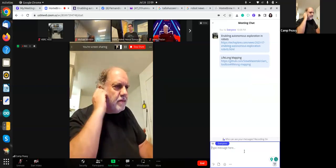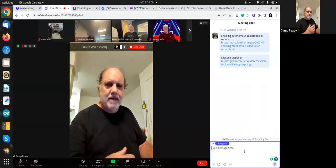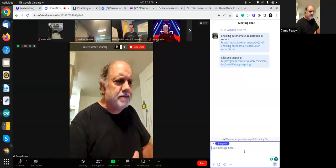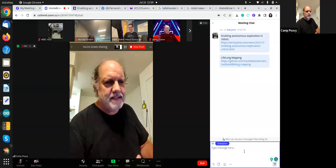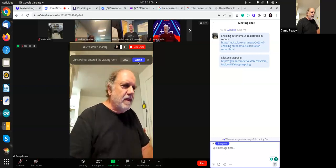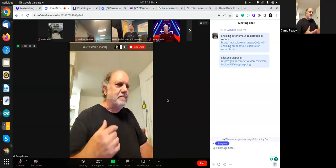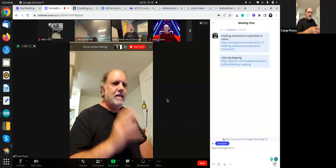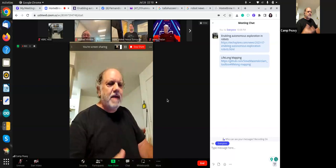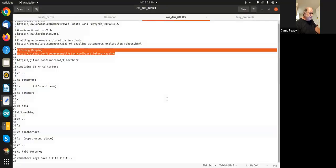Two things in robotics that interest me are the exploration aspect and lifelong mapping. Right now we're mapping and navigating within a static map because if you keep a live map it can get messed up. SLAM Toolbox in ROS 2 is better than GMapping in ROS 1 at fixing itself. Exploration lets you switch on your robot and it explores on its own, while lifelong mapping gives you continuous SLAM.